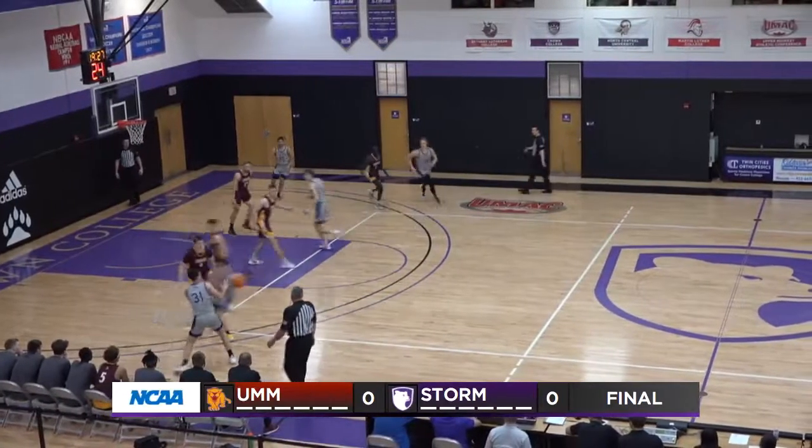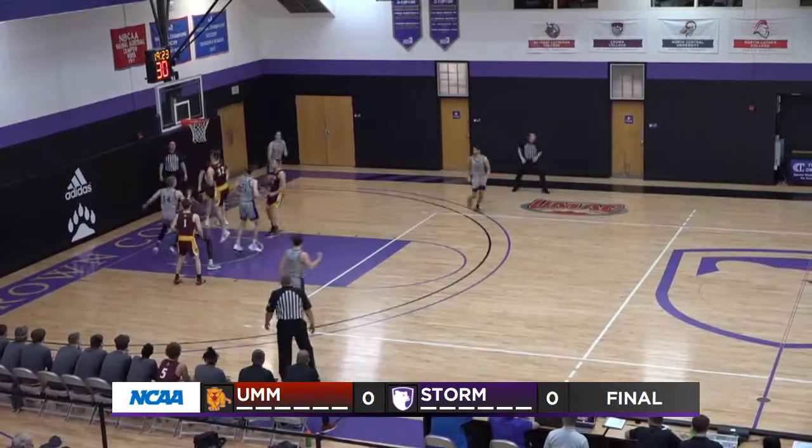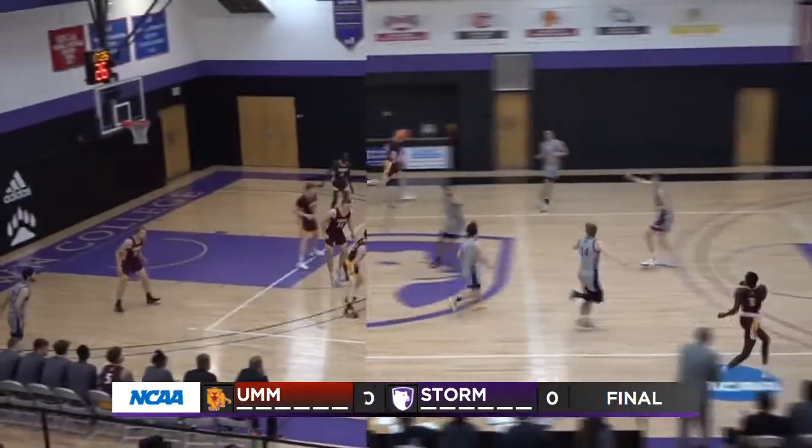LAD running the point for the Storm, handoff to Van Dam. Great game last game, up to 20, and he starts it off today with a bucket. Beautiful layup there by JVD.